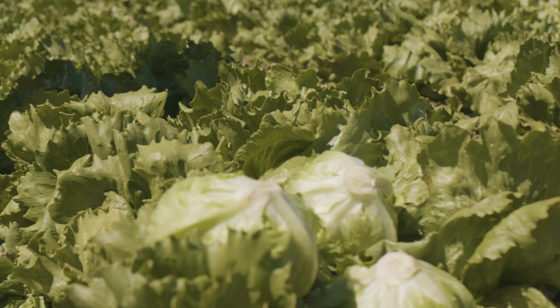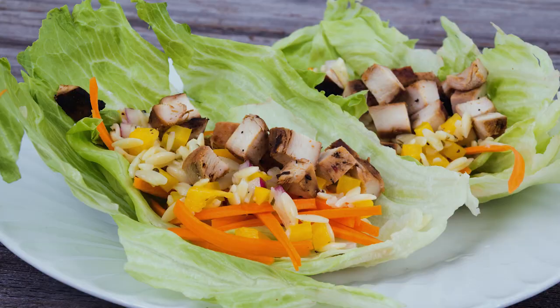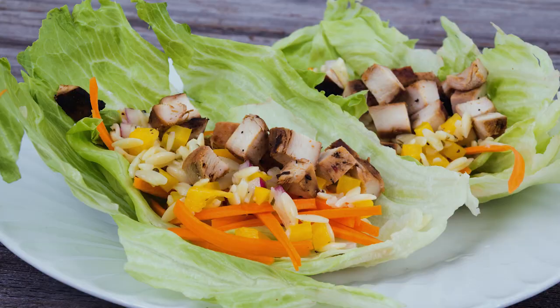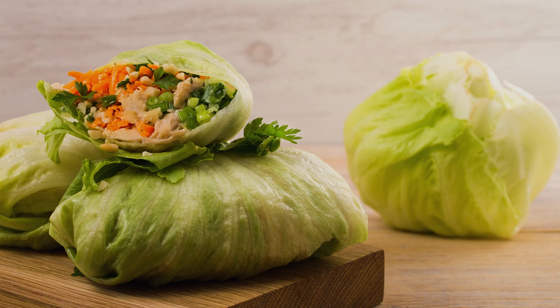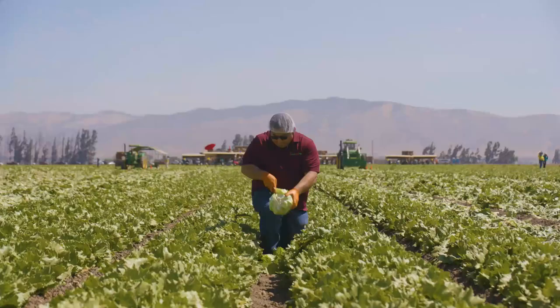Iceberg lettuce is one of the most popular salad greens, serving as the basis for most salads all over the world. Since it's one of the staple items in everyone's kitchen, it's worth taking a closer look at how it grows, where it comes from, and our own rigorous quality assurance process.